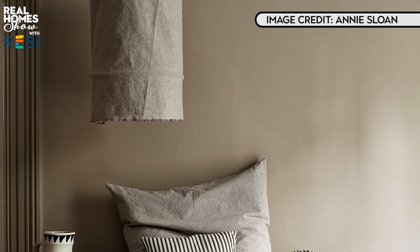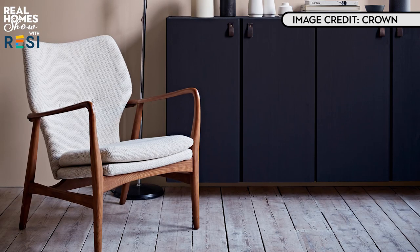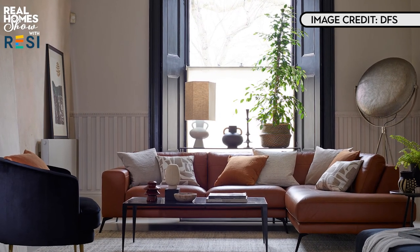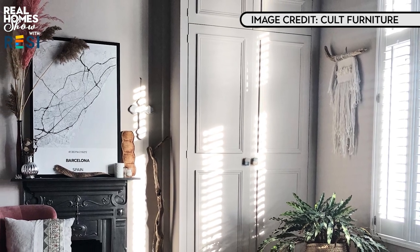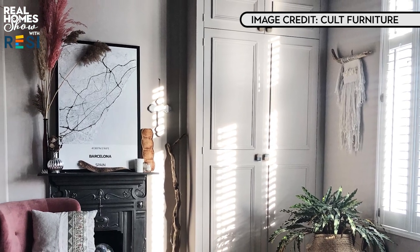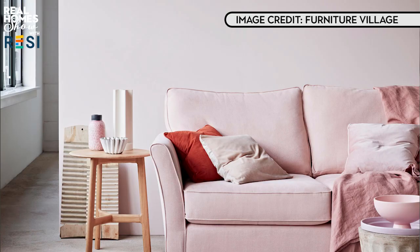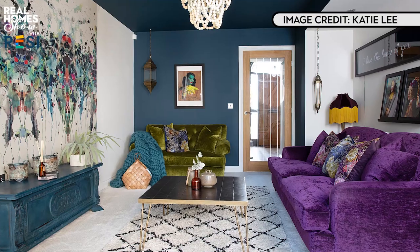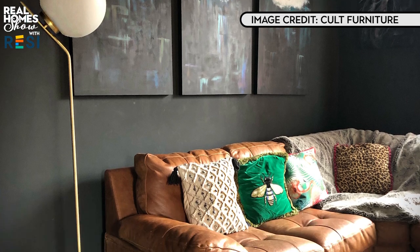Rooms with windows that face north receive little bright sunlight and the light coming into the room will often feel cooler and darker. Even a north-facing room with big windows can still appear quite dark. Contrary to popular belief, painting a north-facing room white won't necessarily make it feel any lighter. It's better to choose warm colours. You can still go for greys and even whites, but make sure the shades have a dose of pink or yellow to them. Dark rooms can also look great in a dark colour, creating a nice cocooning feeling.